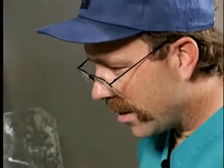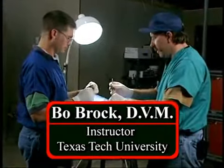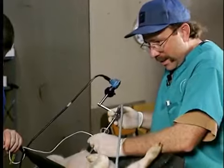Also joining us is Bo Brock, Doctor of Veterinary Medicine. Dr. Brock is a graduate of Texas A&M University. Dr. Brock assists us with the laparoscopic procedures.